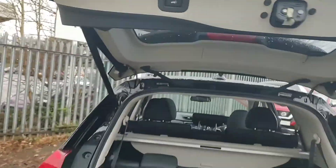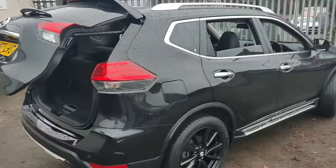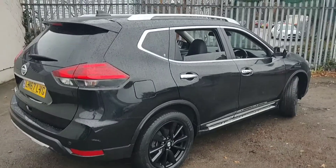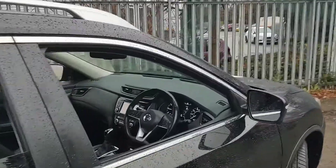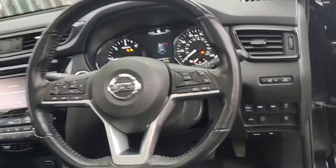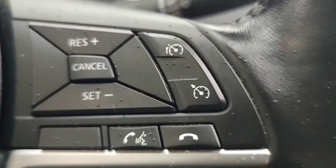We'll now close the boot and take a wander round to the driver's side. Again, you can see the overall condition of the car is very good for age and mileage. Inside the front, we are met with a leather multifunctional flat-bottom steering wheel, featuring the speed limiter and cruise control systems.